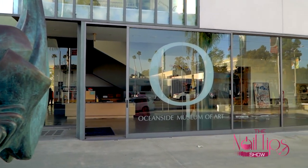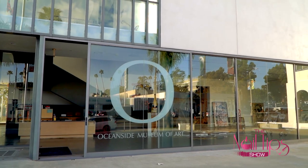Without further ado, please welcome Jan Arnold. Good to see you. Hi everyone. I'm so excited to host you here in Oceanside, California. This is the Oceanside Museum of Art, and Oceanside is actually the home base of CND.